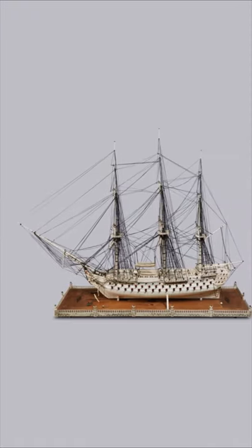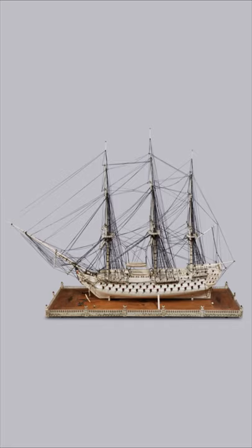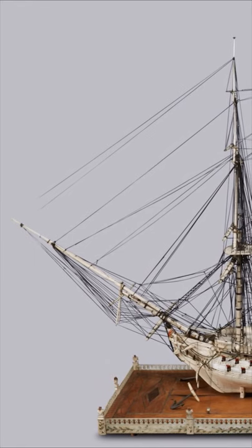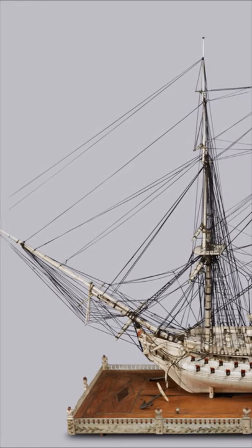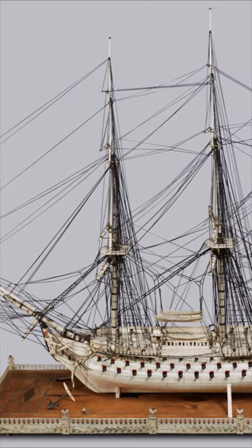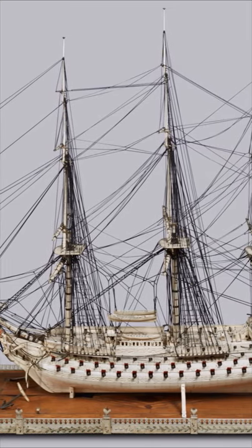This bone ship model, viewable in the treasury at Winchester College, was made by French sailors imprisoned during the Napoleonic Wars. The prisoners would have received a ration of some meat on the bone regularly. To earn money and pass the time, prisoners used the bones to make ship models such as this.